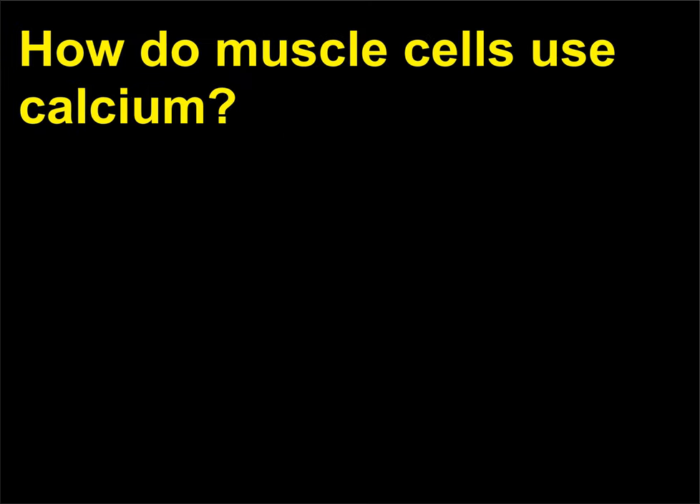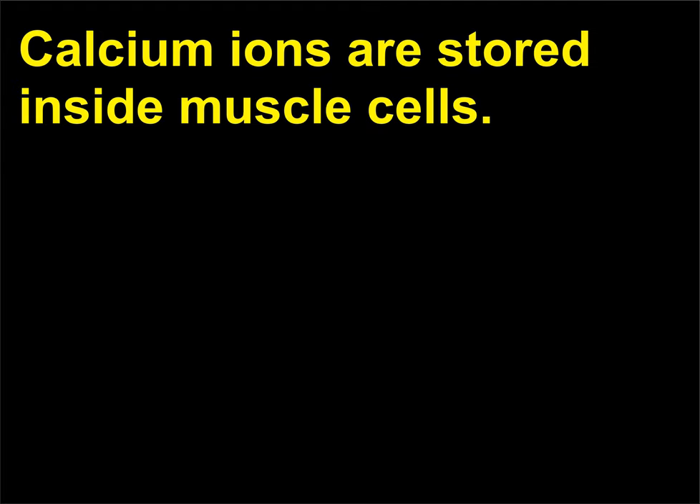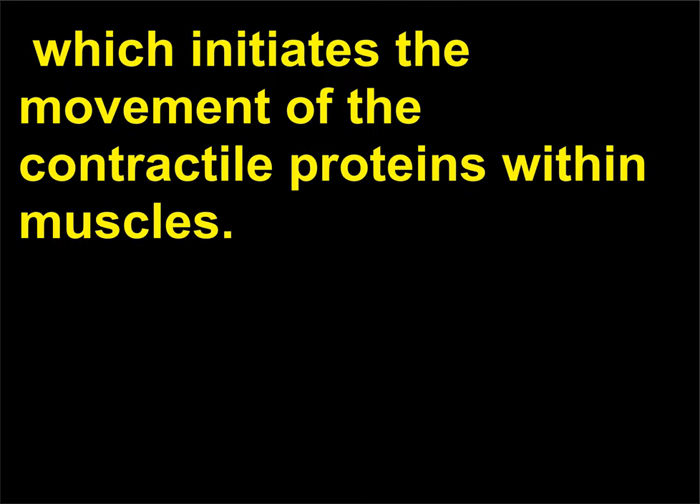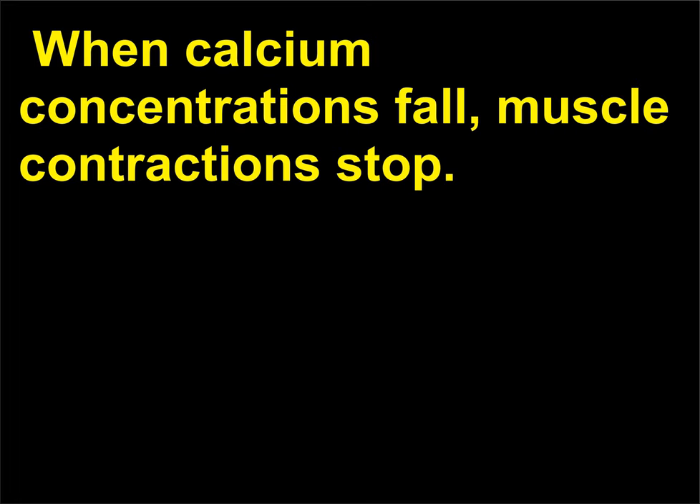How do muscle cells use calcium? Calcium ions are stored inside muscle cells. Calcium ions are released when a muscle cell gets a signal to induce contraction, which initiates the movement of the contractile proteins within muscles. When calcium concentrations fall, muscle contractions stop.